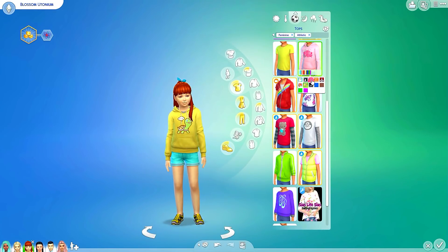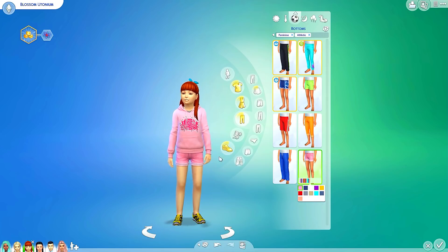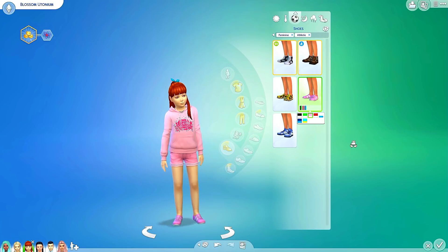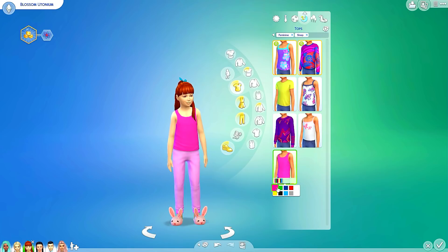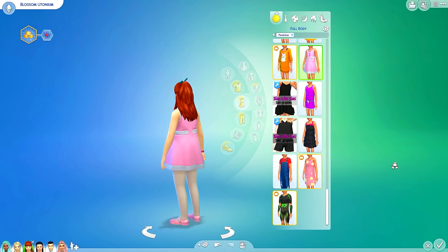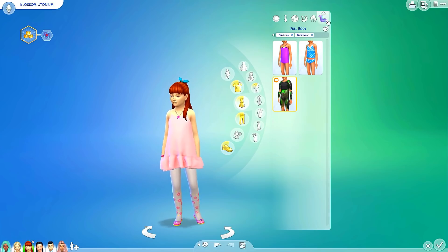Athletic wear — look how cute this hoodie is! That one definitely looks super pretty. Let's change these shorts — do we have pink shorts? Yes we do, oh my gosh she's going to look so cute. And then her shoes — let's see if we can find some pink shoes. Yes we can — those look fantastic, perfect. Next up sleepwear — let's give her some pink bunny slippers because those look adorable. Let's change her pants and tank top to pink as well. And then here's her party wear and swimwear. So here is Blossom looking very cute with her everyday, formal, athletic, sleepwear, party, and swimwear all done.